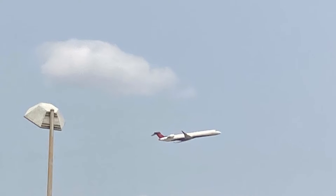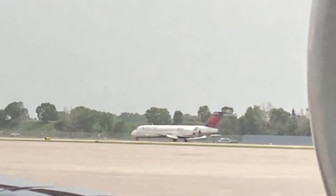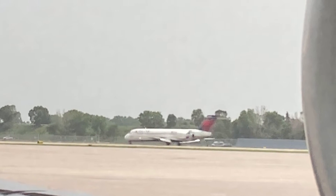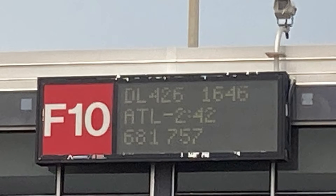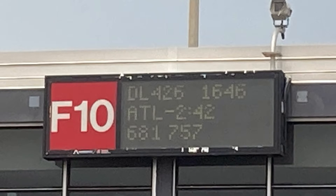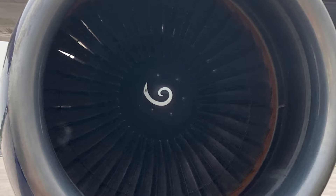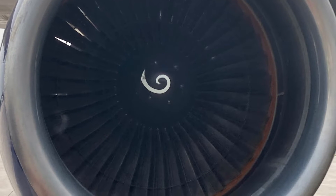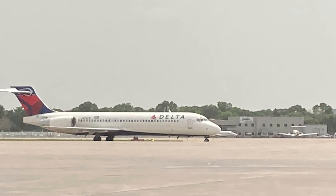Here's the Delta Connection CRJ 900 taking off. It's hard to get planes flying this close — this is really cool. This is the Delta 717 landing. Here's some information about the flight — we're departing in 2 hours and 42 minutes, so we had plenty of time to check out the aircraft and walk around it. Here is the engine up close. And then the 717 that landed is now taxiing by — another great shot there.